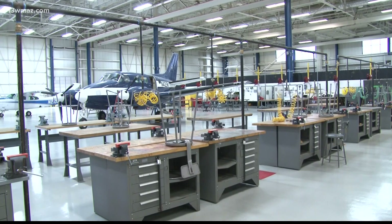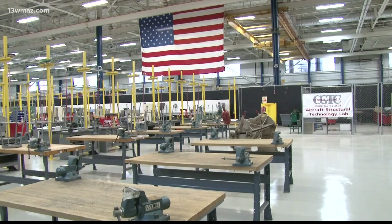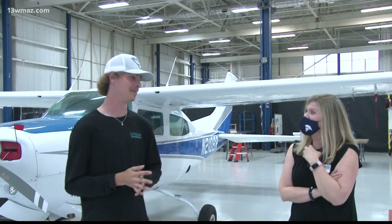The aircraft structural technology program opens this fall to students in 11 counties across Central Georgia, including Baldwin, Bleckley, Crawford, Peach, and Monroe.